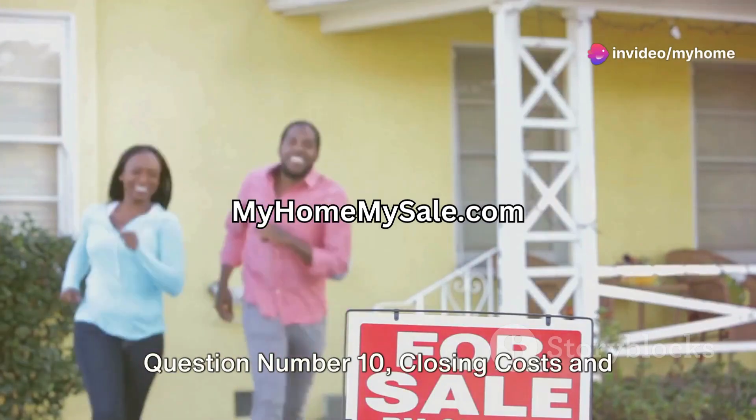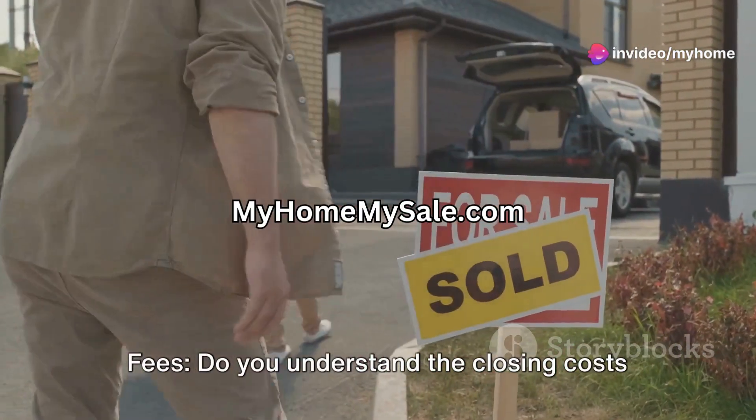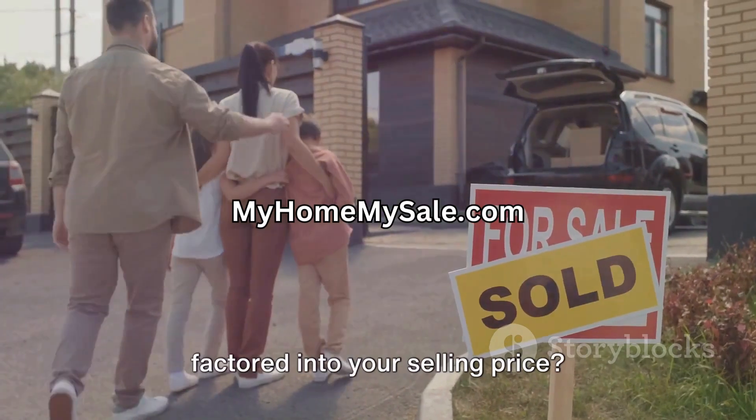Question number ten: closing costs and fees. Do you understand the closing costs you'll be responsible for and have them factored into your selling price?